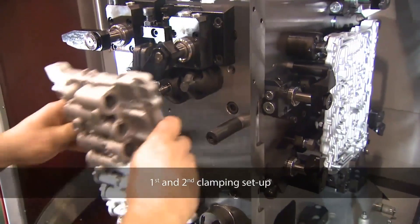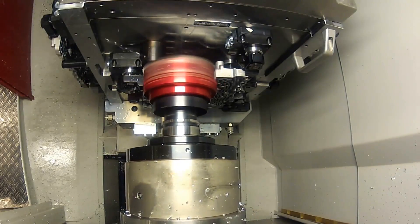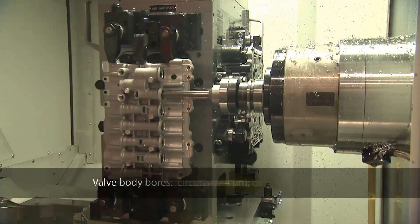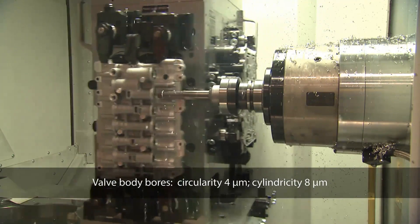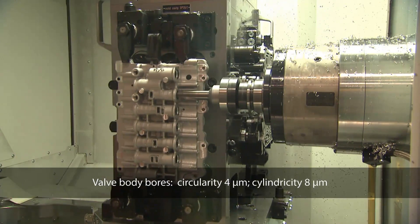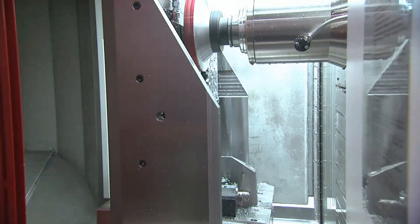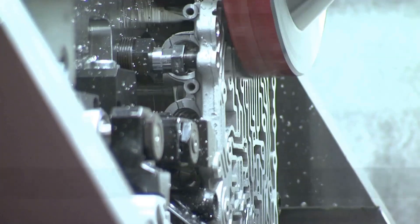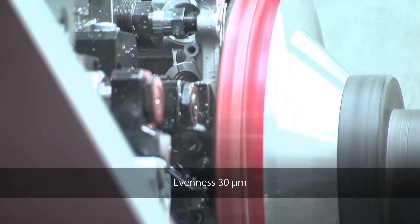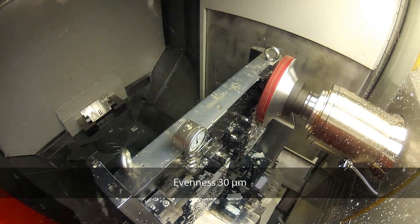So why did they choose Heckert then? Well, this was a blind tender, so we were quoting against a size and specification that Boeing had put together. We don't know who else was involved in the tender. We put forward a very high-end, industry-forward, driven five-axis solution and we were selected as the winning supplier for this particular cell.